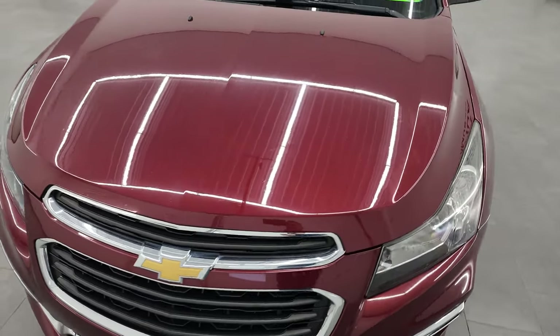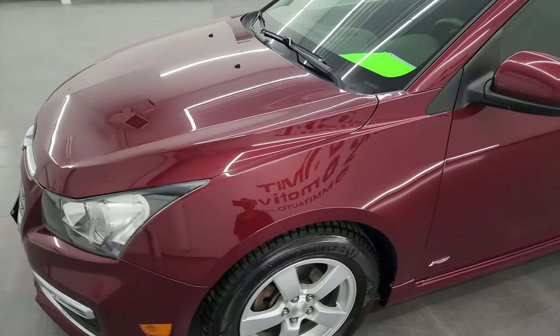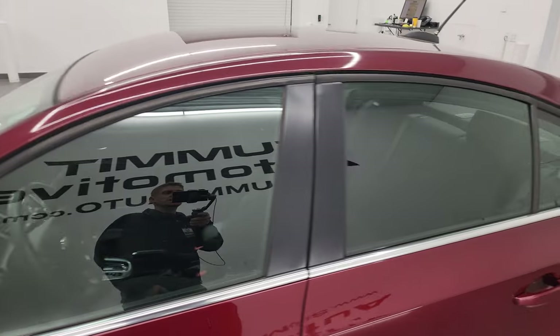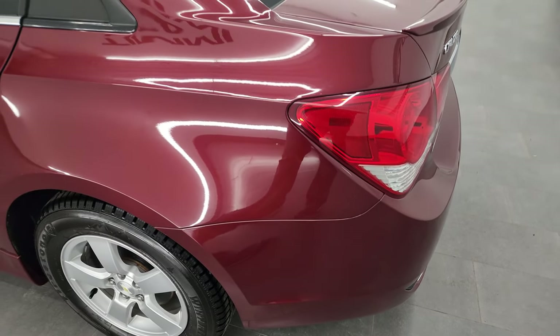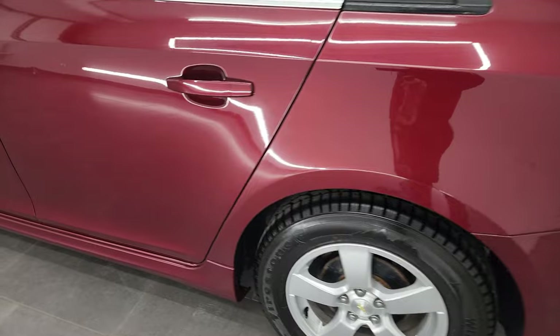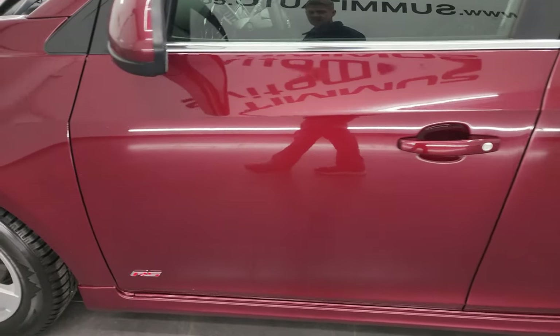I'm going to go over the vehicle all the way around inside, start it up, and take a look under the hood to give you the most accurate representation of the vehicle possible. Siren Red Tint Coat is the color, and I shoot all my videos in 4K, so if you have HD capabilities, turn them on now — it is your best way to check out the quality, condition, options, and cleanliness of the vehicle before seeing it in person.